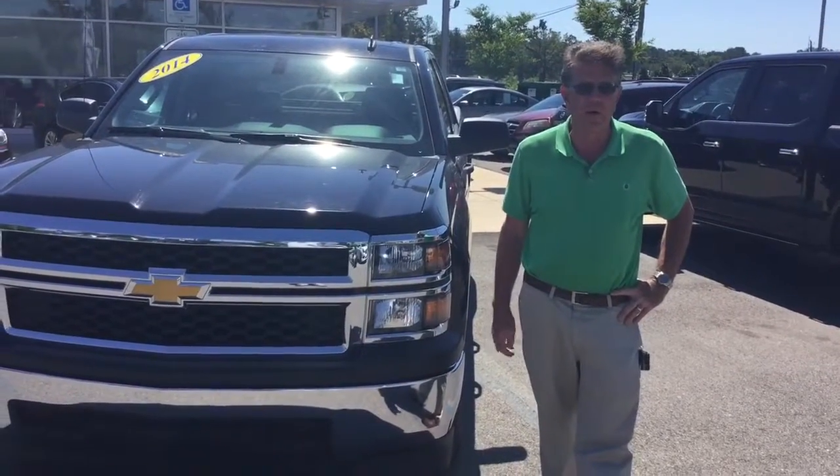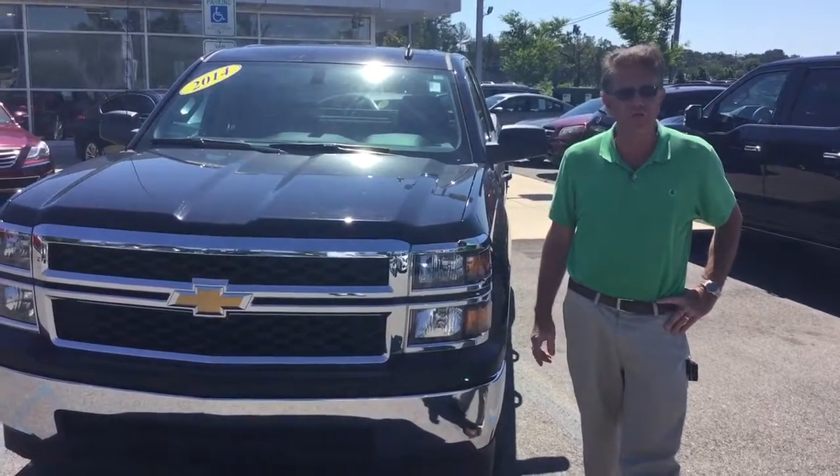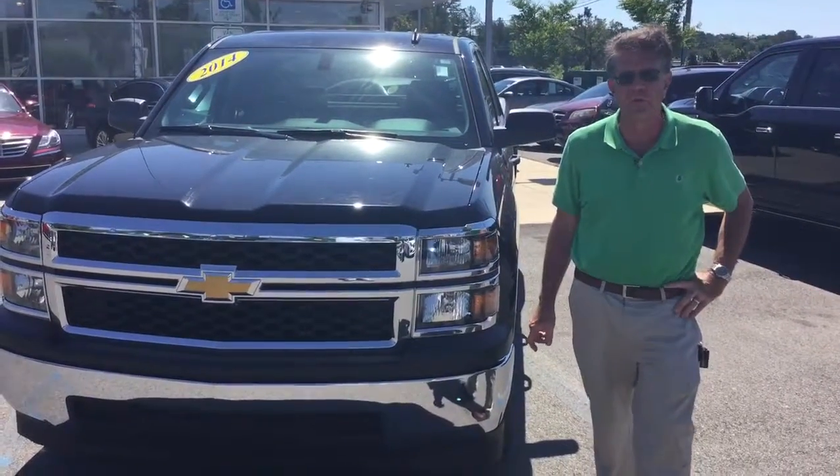Hi Tremaine, my name is Bill Herbert with Tower Hyundai. We really appreciate your interest in the 2014 Chevy Silverado sitting here right next to me. I want to show you some of the nice features about it.